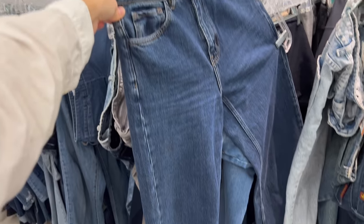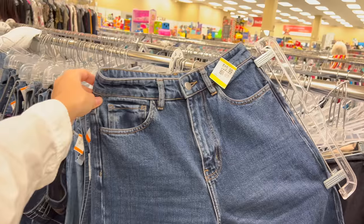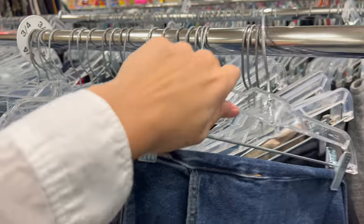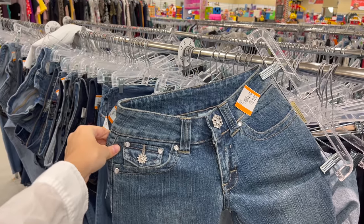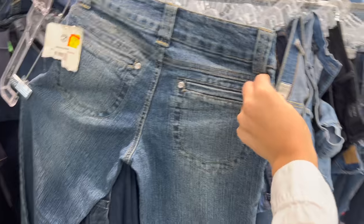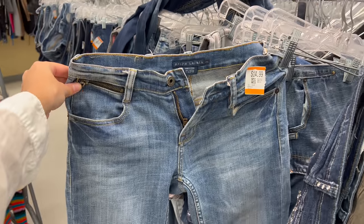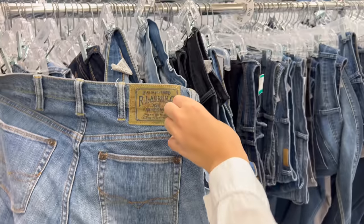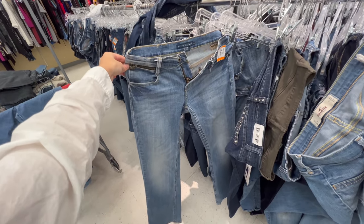Then I found this really cute floral dress with unique colors — I thought it was perfect for spring, so I decided to grab that. The jeans selection today was chef's kiss beautiful. I love these flare jeans, they were so flattering. There were also very cute low-waisted jeans that I thought would fit me but definitely didn't, and these Ralph Lauren jeans that were also low-waisted and cute but didn't fit me either.